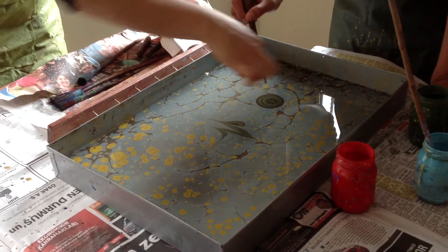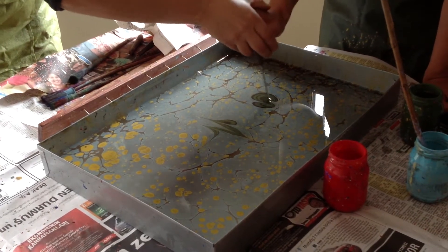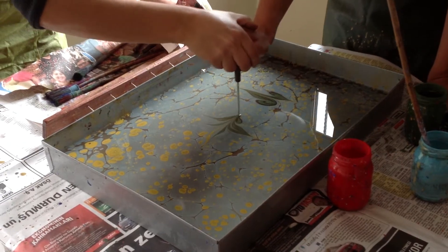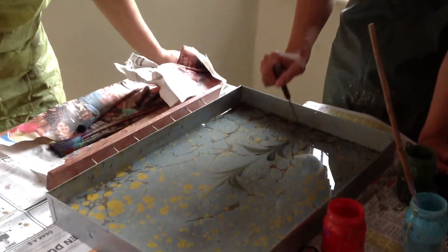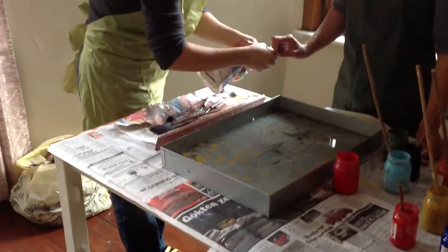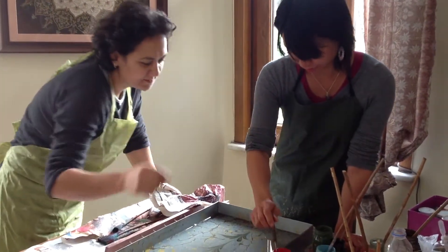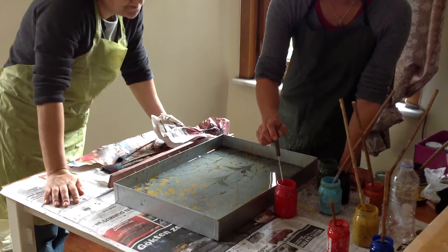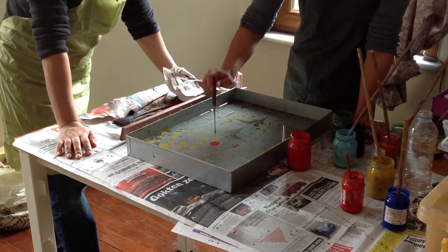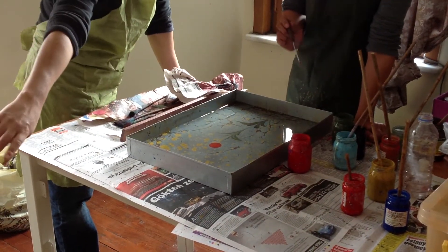And the same, right left. And the red one. Okay, you can use black for shadow.